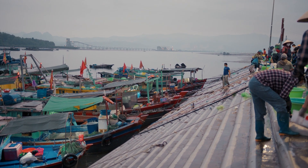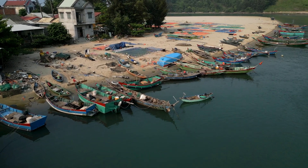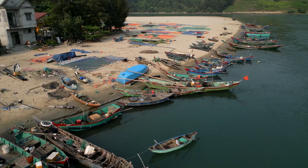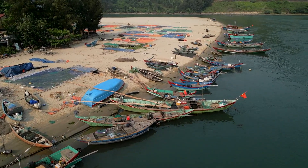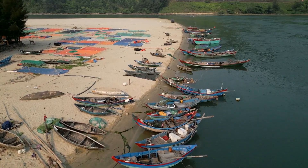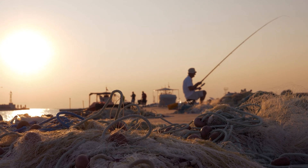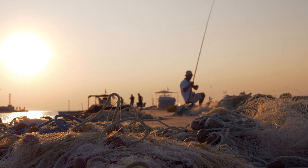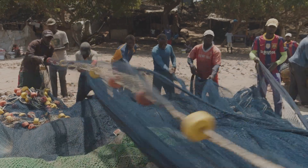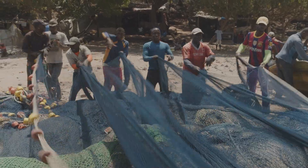The project has also deeply affected local fishing communities. Many fishermen rely on the waters around Colombo for their livelihood, but the massive construction work has disrupted fishing areas. Some fishermen have reported a decline in fish populations, forcing them to travel farther out to sea, increasing costs and making their jobs harder. There are also concerns that once the project is completed, access to traditional fishing grounds may be restricted, further hurting those who depend on the oceans for income. While officials have promised compensation and alternative job opportunities, many fishermen remain skeptical.